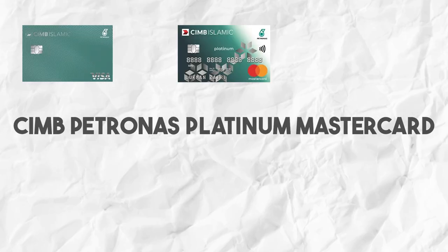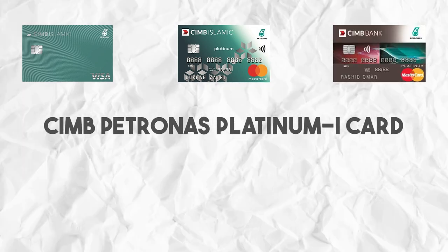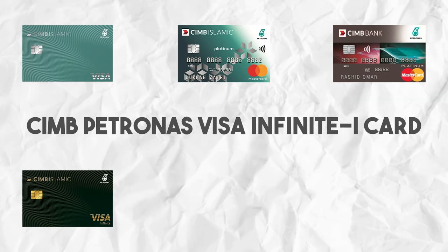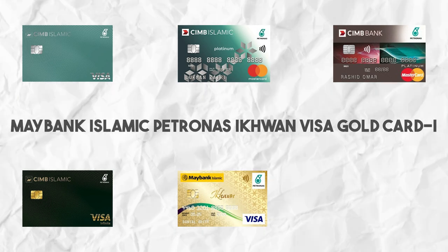To save even more money on EV charging — and in addition to saving the environment and cutting transportation costs — today we will be exploring some credit cards that provide cashback for EV charging. These cards are the CIMB Petronas Visa Platinum I, CIMB Petronas Platinum Mastercard, CIMB Petronas Platinum I, and the CIMB Petronas Visa Infinite I credit card.